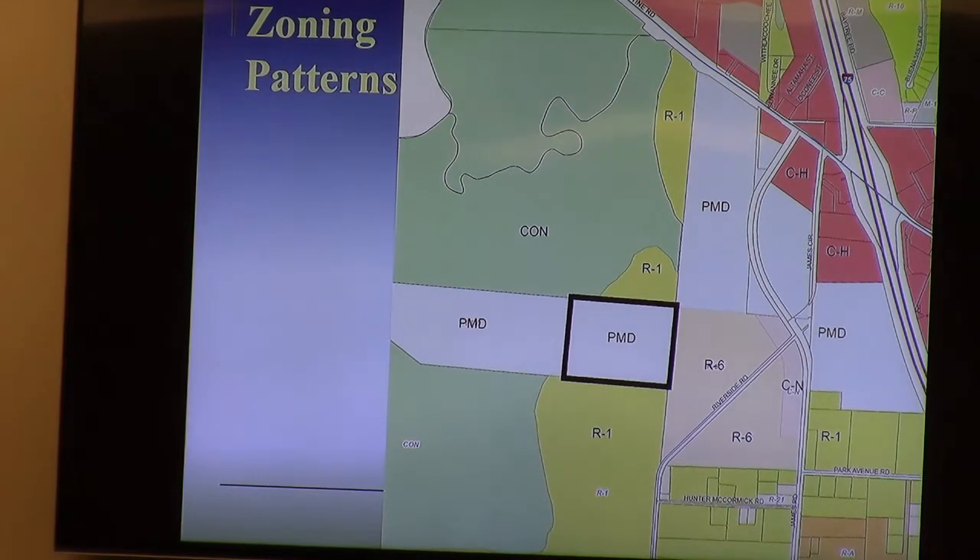They were coming through this design. There was a previous piece taken out, which you see up at the north end of the property that's labeled as CH. That is where there is a truck stop currently under construction, and that was a previous rezoning a few years ago from PMD to CH.